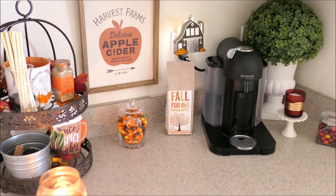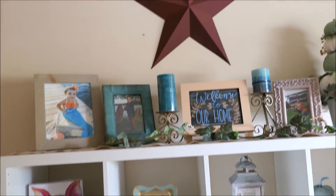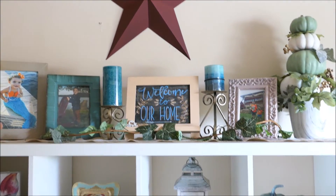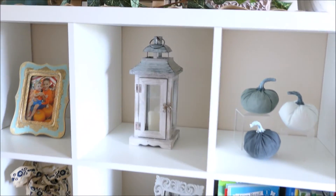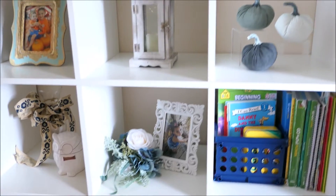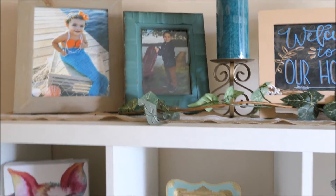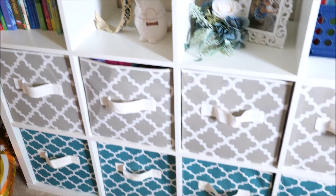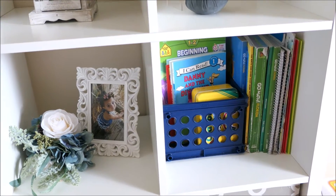And then the only other place that I decorate for fall is in the playroom. This is where I seclude all of my blue and teal color pumpkins because everything else I have going on is with the orange and the yellows and the reds. So in here I just keep it with the blues. I just decorate this little Ikea stand — it holds the kids books and inside these bins are a bunch of toys — and then some of Antonio's school work over here on this shelf.